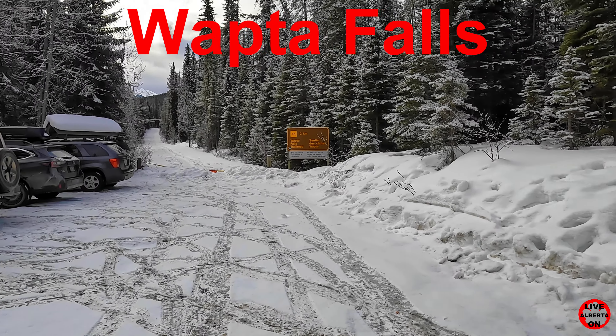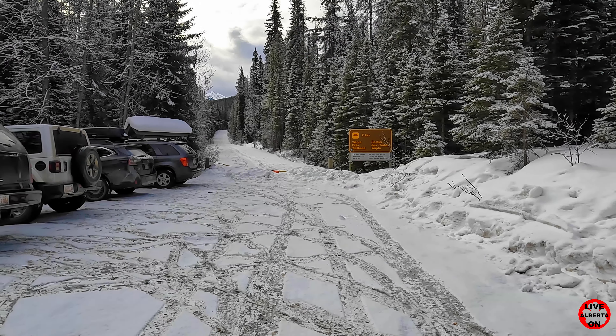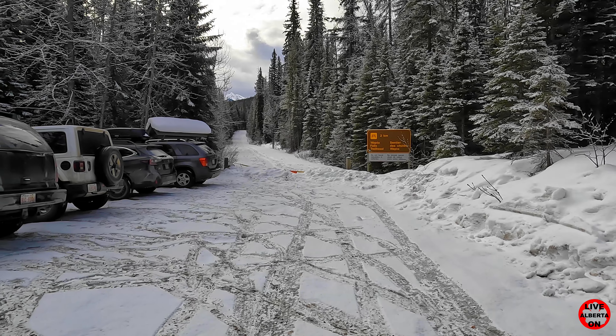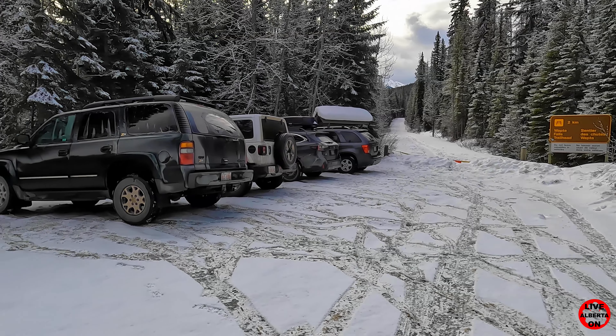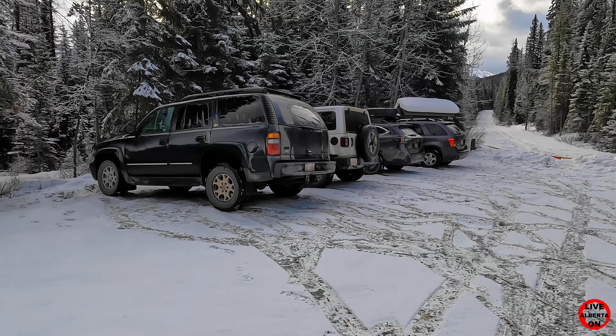Welcome to my channel, Live on Alberta. My name is Kerry and I love hiking. My videos will show you all aspects of the trail and what you can expect to see if you choose to do this hike. Today we'll be hiking to Wapta Falls in Yoho National Park, British Columbia.